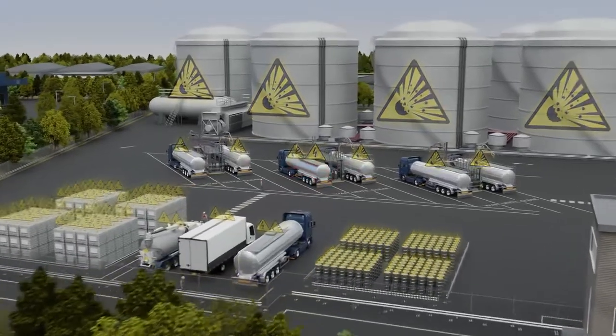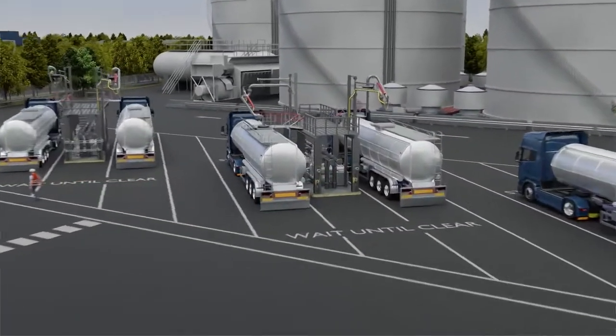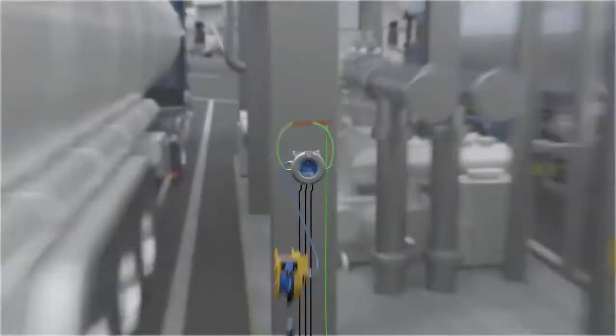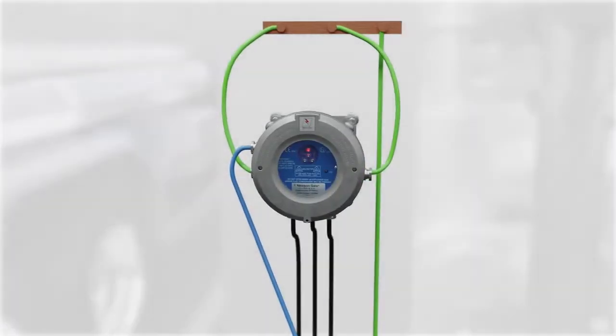This potential risk of static charge accumulation can be managed through the correct installation and proper use of the Earthright RTR system, ensuring suitable grounding and preventing operation of equipment in unsafe conditions.